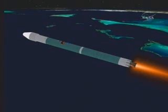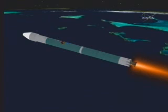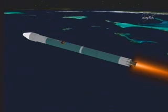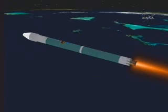Coming up on T-plus 235 seconds. Our next event will be a MECO enable. And right now both verniers and the main engine continue to burn.